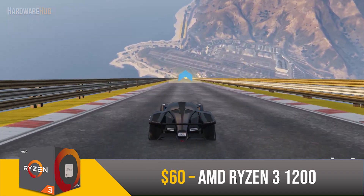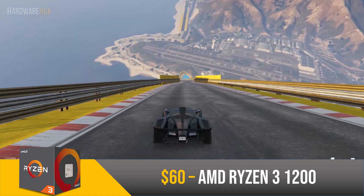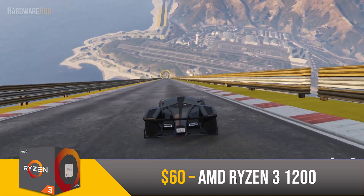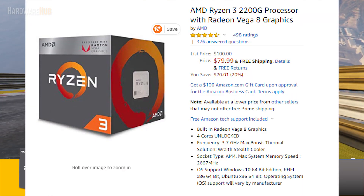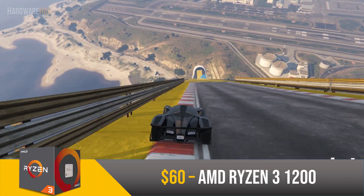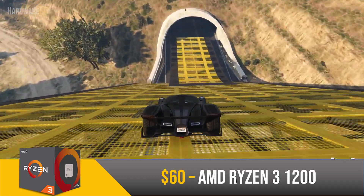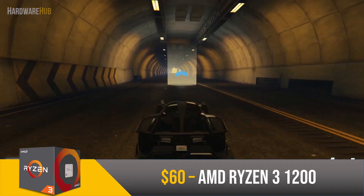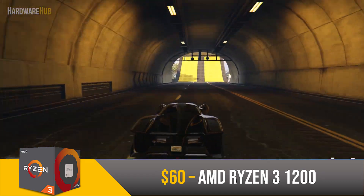You can easily pair this with something like an RX 580 and get little bottlenecking. If you're on a tight budget, I'd recommend you spend an extra $20 and get the Ryzen 3 2200G, which is basically this CPU but with integrated graphics, allowing you to play some light 1080p esports titles. Since this CPU uses the AM4 socket, you'll have a lot of upgrade options in the future, which is a great benefit. All around, this is a great value for a lower end gamer.